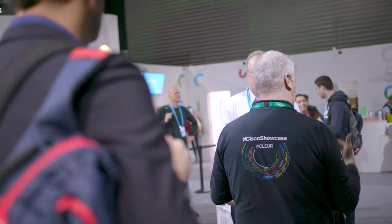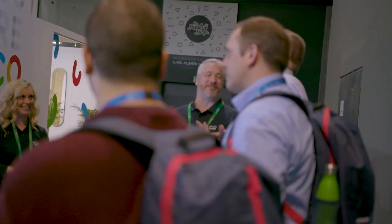Hey guys, I'm standing here in front of the Cisco store, which is at the entrance of the hub in Hall 6. We've got a tour set up and they're going to show some of the smart store technology that Cisco has developed with our partners for our customers in the retail industry. If you follow me, we'll go check it out.